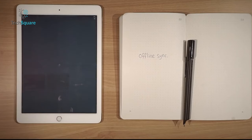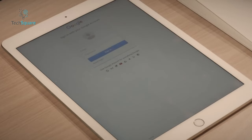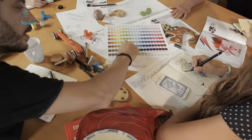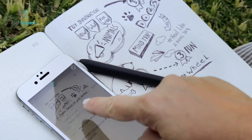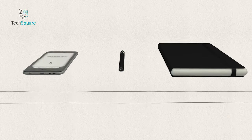Export options include PDF formats, and you have the convenience of uploading your notes to popular platforms like Google Drive or Evernote. With the Moleskine Pen Plus Smart Writing Set, Moleskine extends its legacy of fostering creativity and imagination into the digital realm, maintaining its dedication to culture and innovation that has defined its notebooks, bags, and pens for decades.